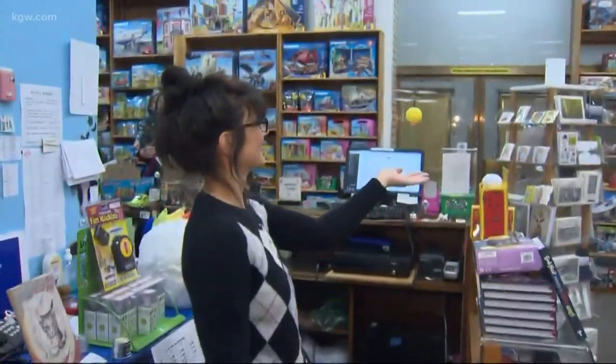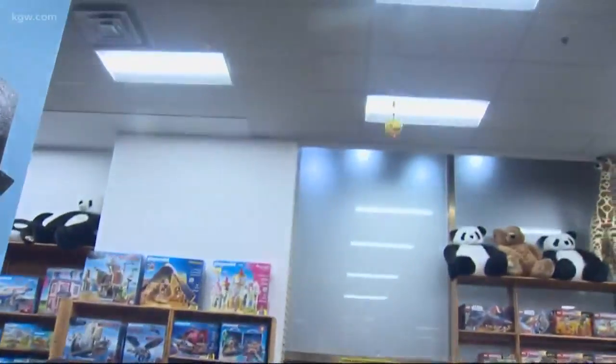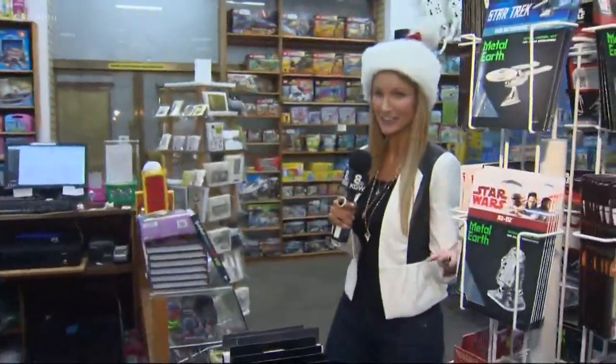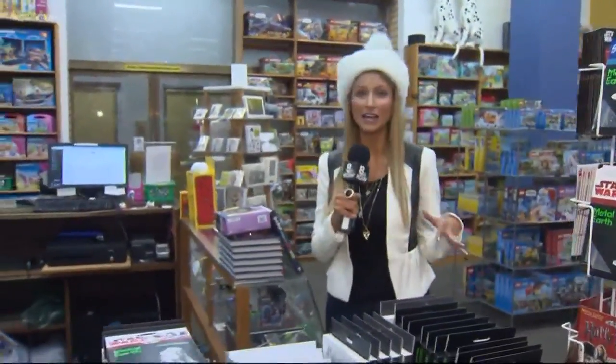Today we're getting a sneak peek at some of the most sought-after toys for the holidays. Mackenzie Roth is live at Finnegan's Toys and Gifts. If you haven't started your shopping and don't know where to begin, we got you. We're here at Finnegan's talking about the hottest toys of the holiday season.